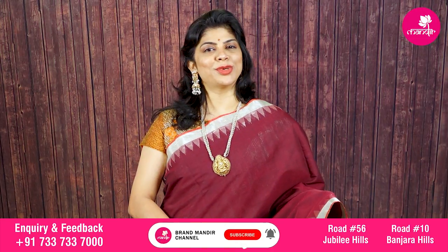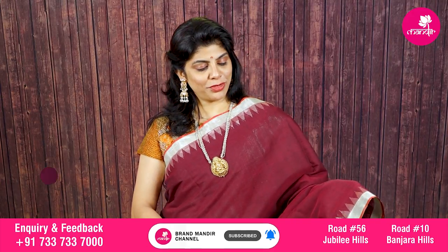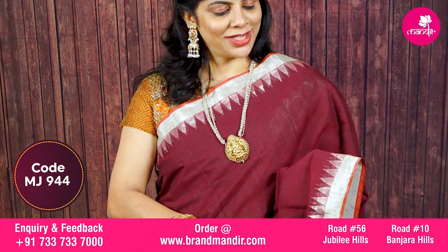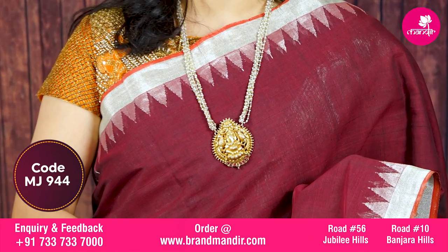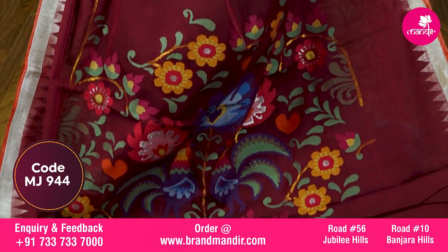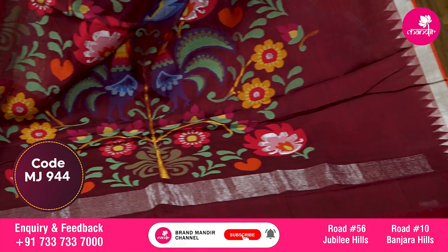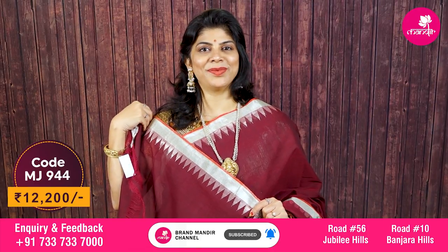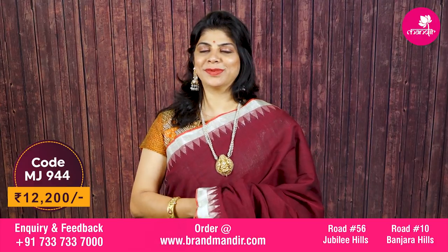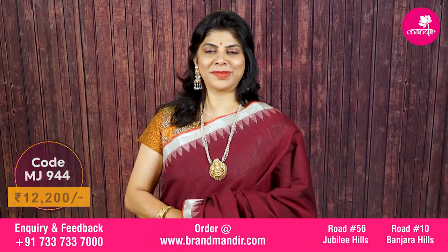Here we go with one more stunningly gorgeous maroon colour khadi jamdhani saree. Very beautiful saree with completely plain body. The border has silver kaddi border with temple. Look at the pallu — very lovely jamdhani pallu with florals, ended with silver kaddi border. The blouse is self-color with a beautiful border. Fantastic saree cost is ₹12,200.